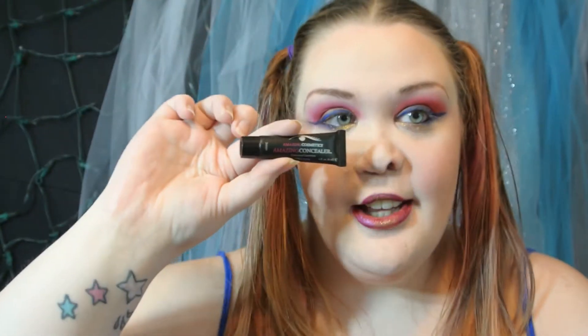Hey guys, welcome back to my channel. Today I will be doing a review on the Amazing Cosmetics Amazing Concealer. I have the shade Ivory and I wanted to test it out. This concealer is the celebrity makeup artist favorite — it is a multi-purpose full coverage concealer and a small amount can erase any imperfections. I was kindly sent this by Amazing Cosmetics and I'll have links below so you can check them out.